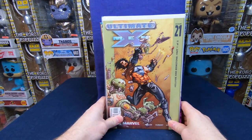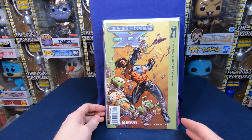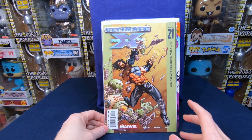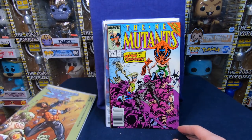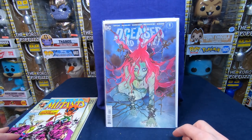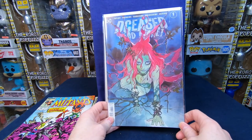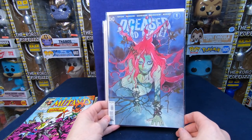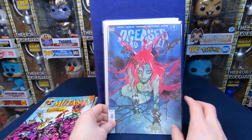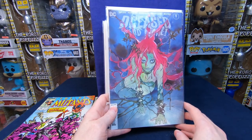This is kind of a random lot — it had a bunch of cheaper stuff and then a couple of things I really wanted. We have Ultimate X-Men number 21 — that would be a hard sell, maybe a dollar. New Mutants number 84 — that's actually kind of a cool comic book. This is one of the reasons why I bought the lot: we have The Deceased number one — it's a Peach Momoka cover. I really want to get all the covers they've done.